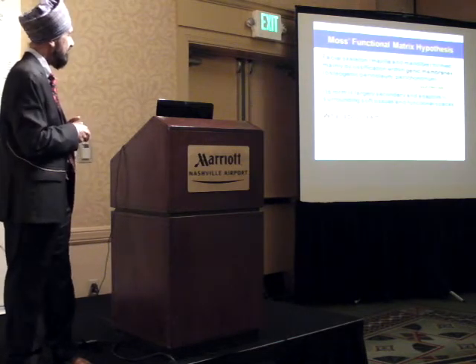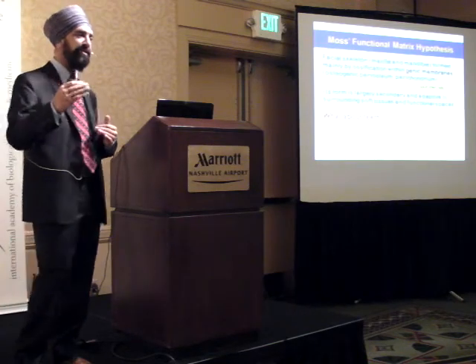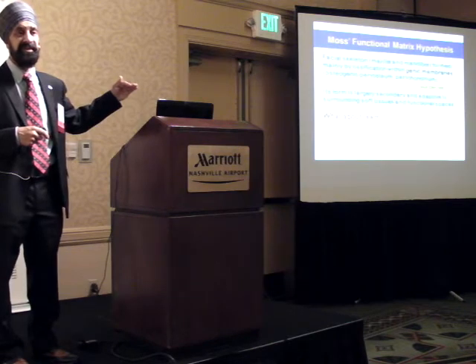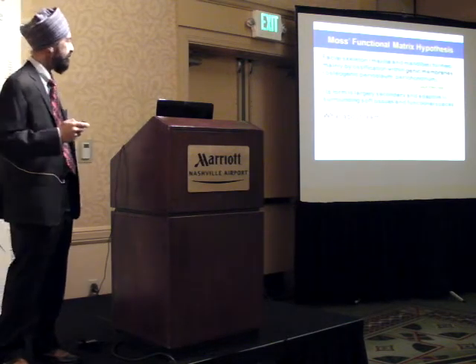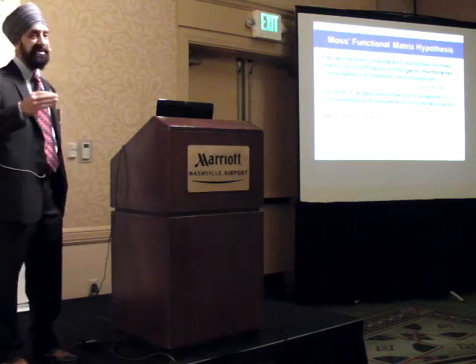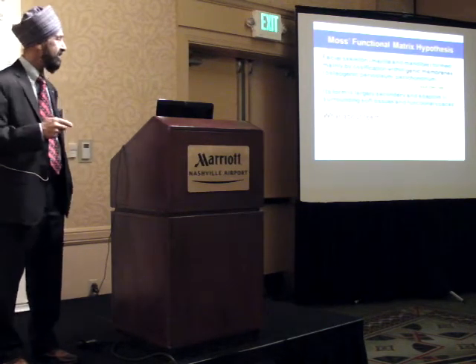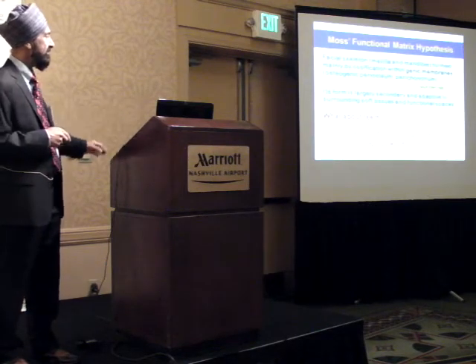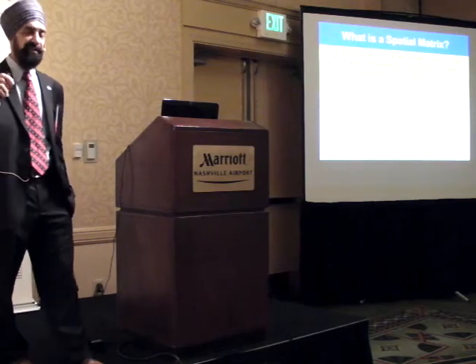When I asked Dr. Moss about where teeth fit into the equation, in my humble opinion the functional matrix wasn't finished - it took us halfway. So I took that as a starting point and developed the spatial matrix hypothesis, published in 2004 at the University of Michigan, 2007-2009. The spatial matrix is a place, a site, a locus where developmental events occur as gene-environmental interactions proceed.